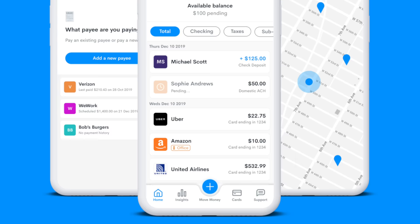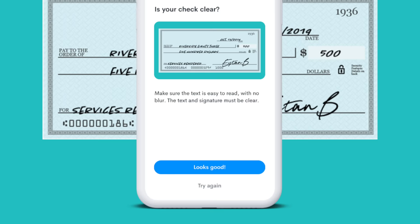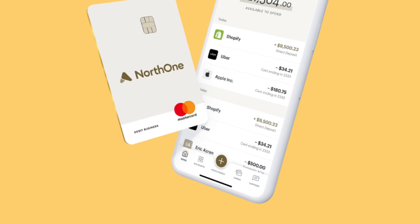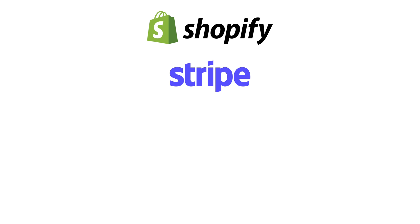Before we start our tour, I want to thank this week's video sponsor, North One. North One is a fast and easy-to-use digital business bank account. Opening an account takes under three minutes — it's FDIC insured. You can manage your business finances on the go, create sub-accounts to save for taxes, rent, and payroll, and connect tools like Shopify, Stripe, Square, or PayPal. It's perfect for small business owners, startups, freelancers, and real estate agents. Check the link in the description for more information.